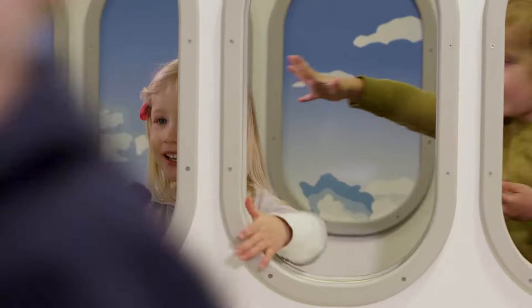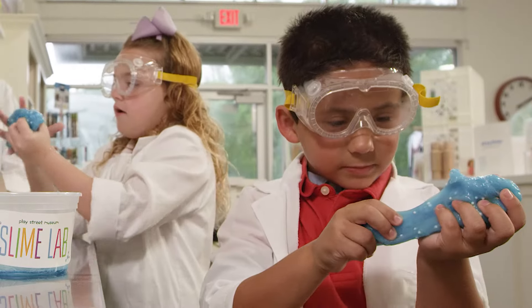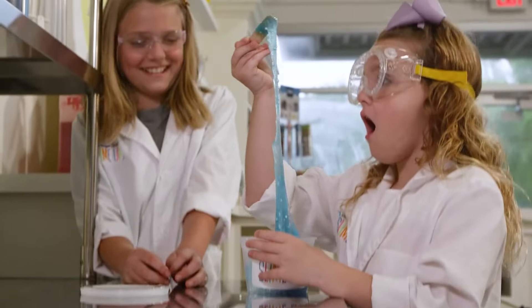Every time I tell them we're coming to Play Street, they get so excited. During your visit to PSM, be sure to take a trip to our slime lab to harness a chemical reaction.